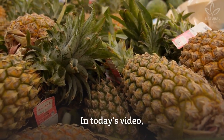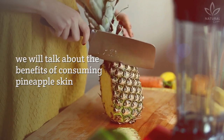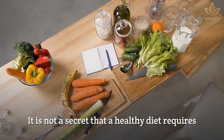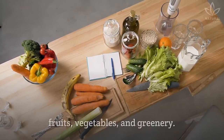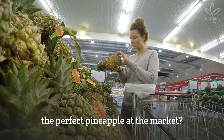Do you like pineapple? In today's video, we will talk about the benefits of consuming pineapple skin and how to enjoy all the nutrients of this fruit. It is not a secret that a healthy diet requires fruits, vegetables, and greenery. But do you know how to pick the perfect pineapple at the market? Watch the suggested video to learn how.